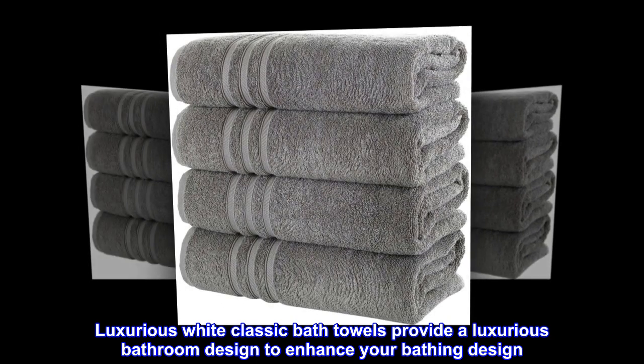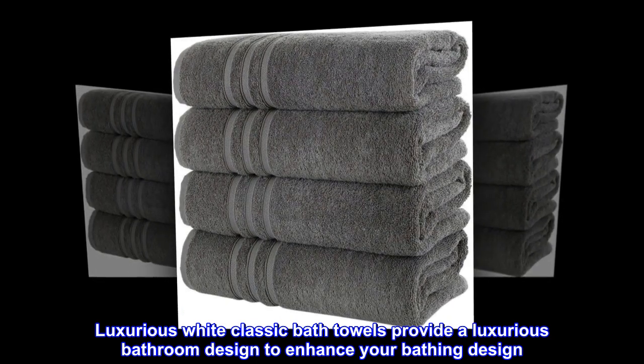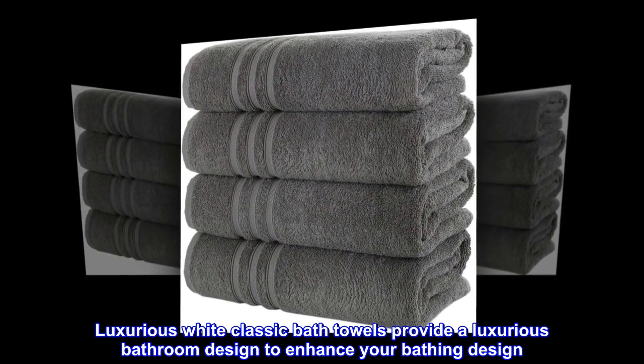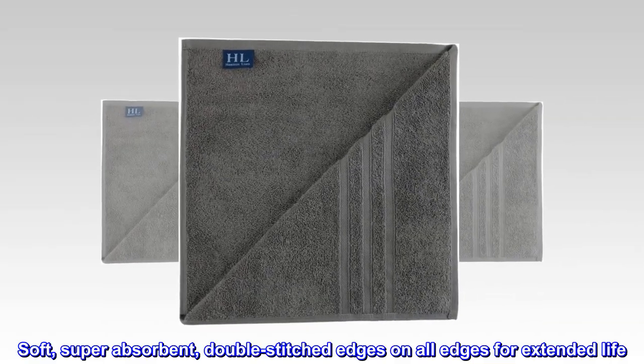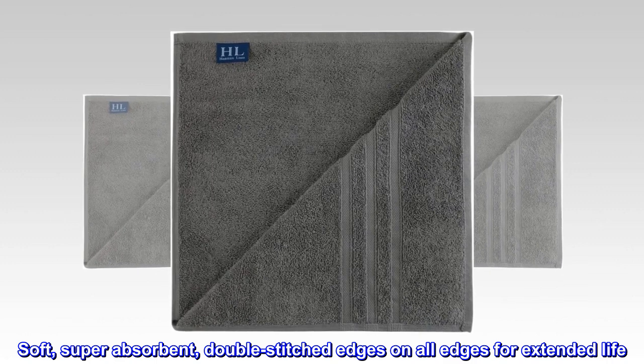Luxurious white classic bath towels provide a luxurious bathroom design to enhance your bathing experience. Soft and super absorbent, with double-stitched edges on all sides for extended life.